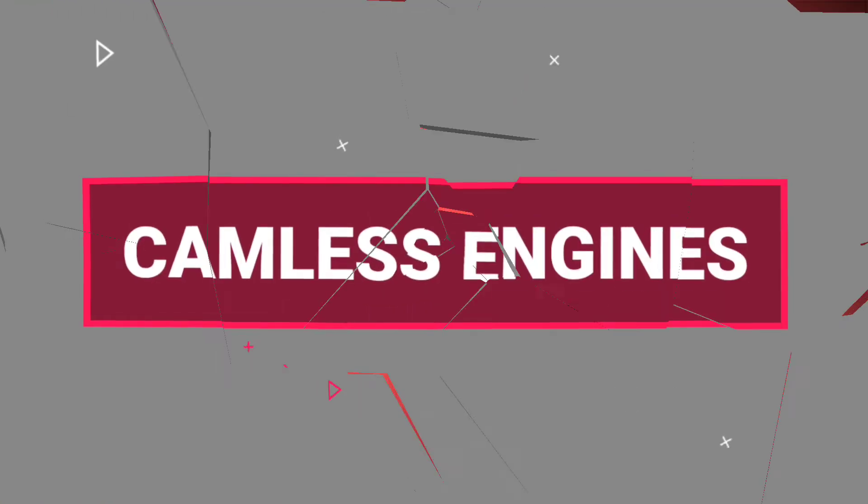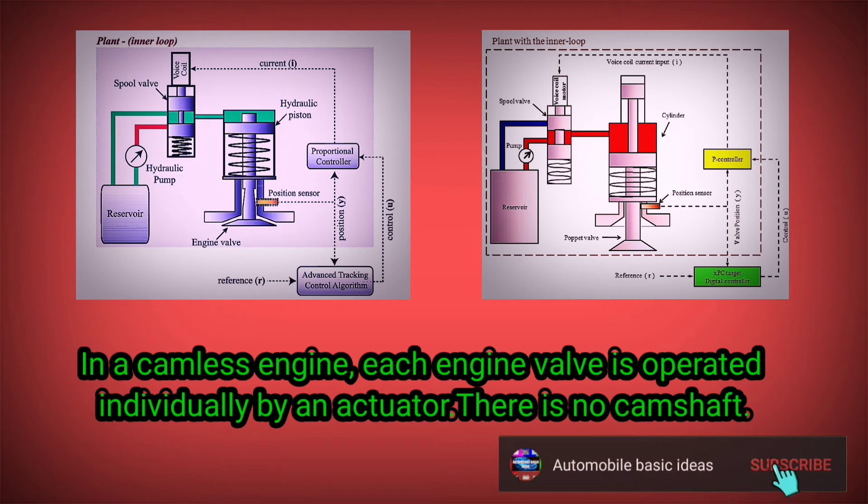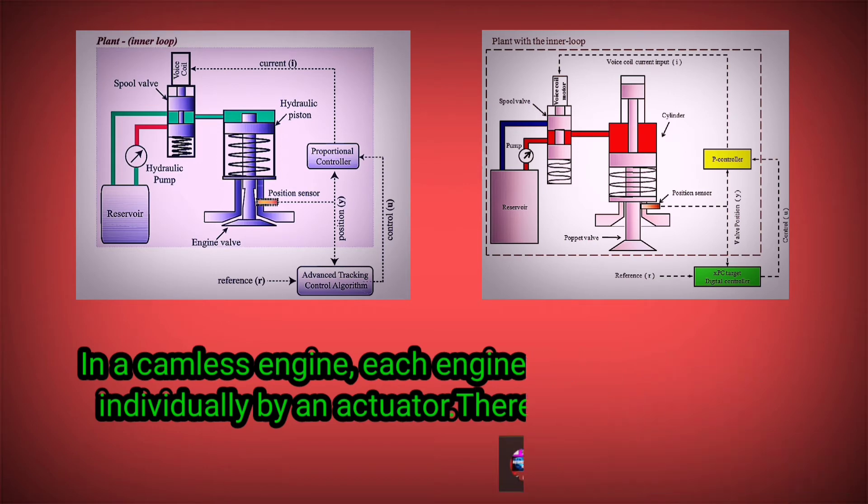In a camless engine, each engine valve is operated individually by an actuator. There is no camshaft.